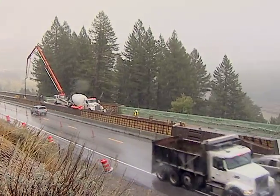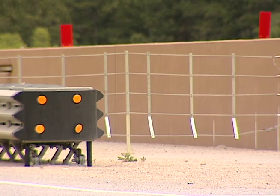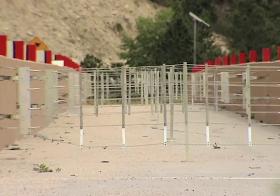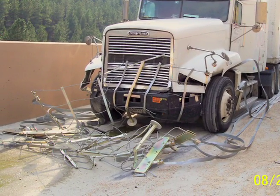YDOT is currently installing a new vehicle arrest system on Teton Pass, similar to the one already in use west of Buffalo. It will look and work much different than a traditional gravel ramp. This system is designed to stop a 90,000 pound vehicle traveling 90 miles an hour, using a series of steel tapes to catch the truck as it passes between the barrier walls.